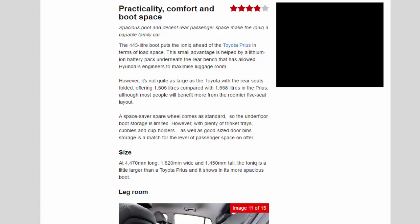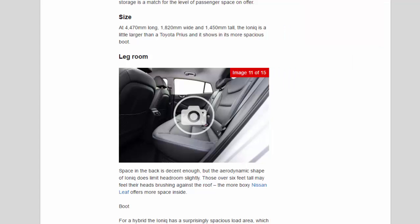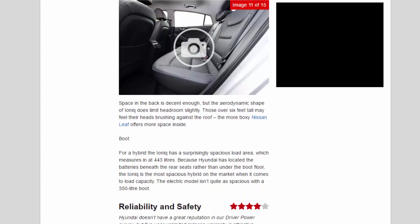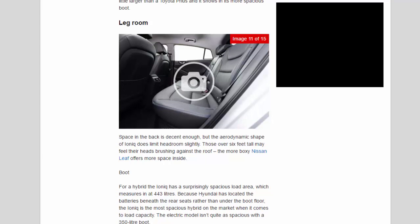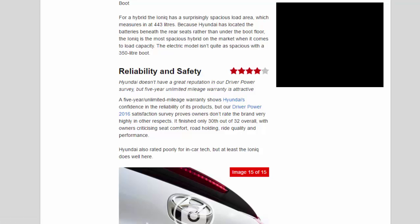With plenty of trinket trays, cubbies, cup holders and good-sized door bins, storage matches the level of passenger space on offer. At 4,470 mm long, 1,820 mm wide and 1,450 mm tall, the Ioniq is slightly larger than a Toyota Prius, which shows in its more spacious boot. The aerodynamic shape does limit rear headroom slightly — those over six feet may feel their heads brushing the roof. The electric model has a smaller 350-litre boot.